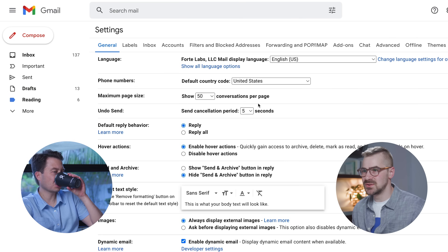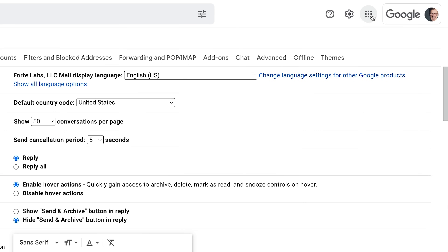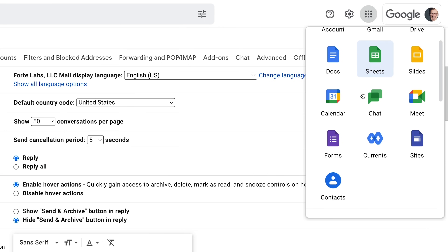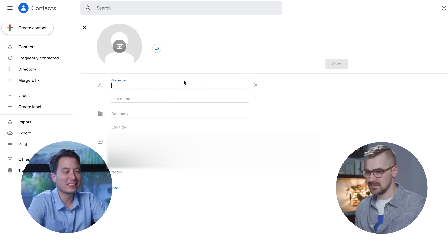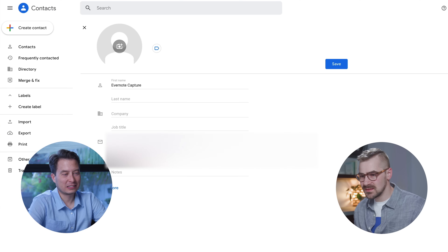Go back to Gmail and make it a contact. Go to the grid of dots — there it is: create a contact. Your first friend! I'm going to call it 'Evernote capture' and add their email. Now the contact is saved.